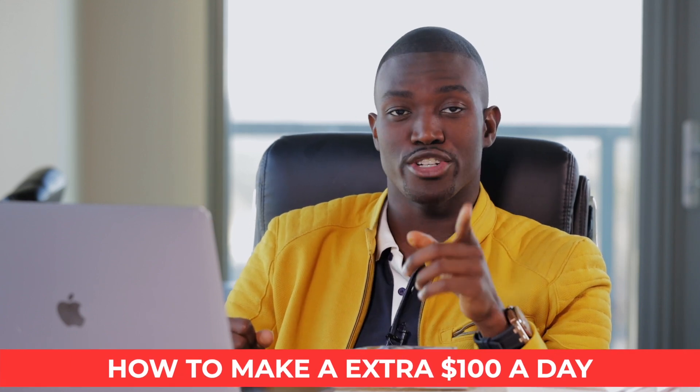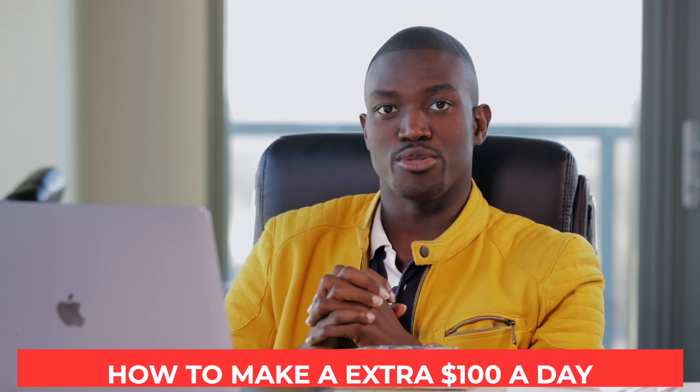You want to learn how you can make an extra $100 a day with your existing brand? There are a lot of ways you can make an extra $100 a day.